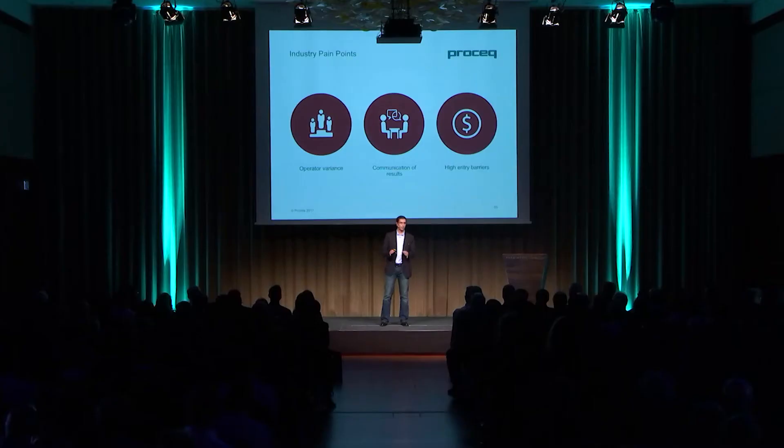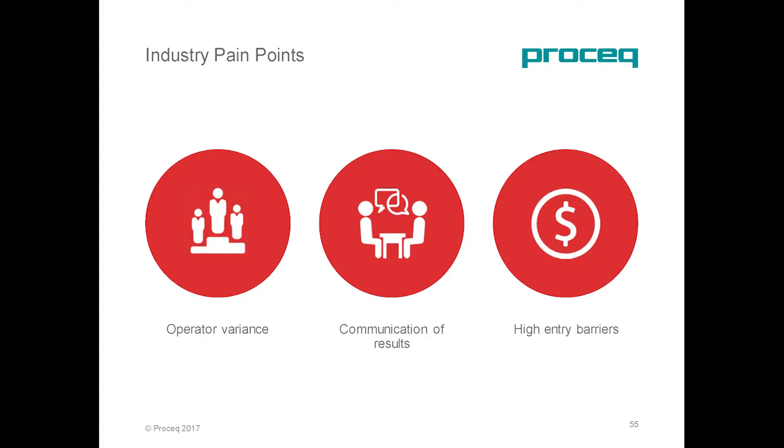Despite all its benefits, ultrasonic has always been perceived as a complex and difficult technology. The main reason is that it's highly operator dependent, the communication of results is always difficult because of the knowledge required to understand them, and it can be quite expensive when you look at the full investment required on hardware and training.